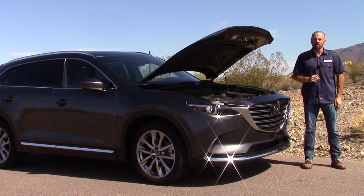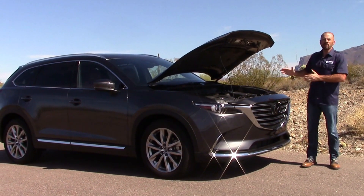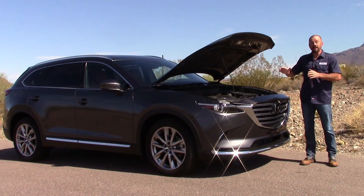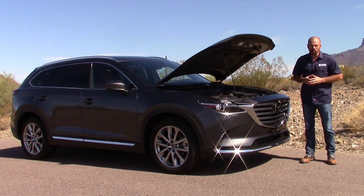Hey friends, Sam Haymart for Test Driven TV. On Under the Hood today, we got something new. It is the 2016 Mazda CX-9, and this has the first use of Mazda's new 2.5 liter turbocharged engine. So let's have a look.